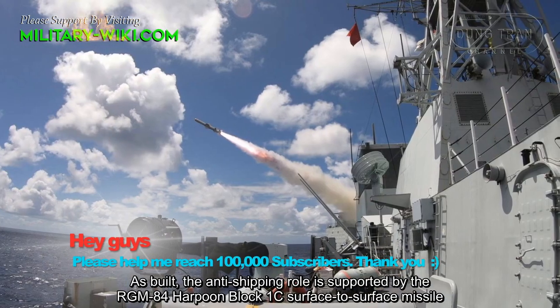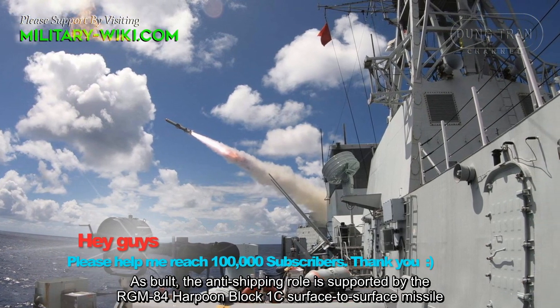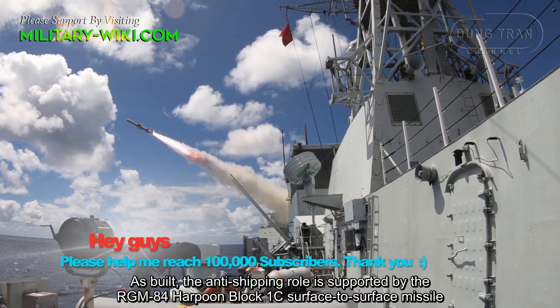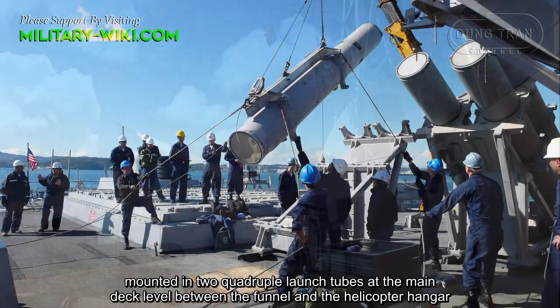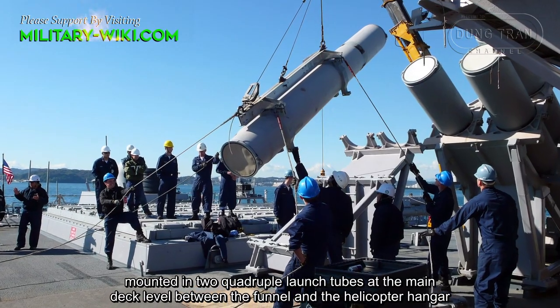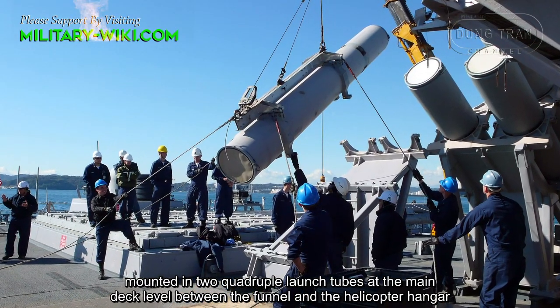As built, the anti-shipping role is supported by the RGM-84 Harpoon Block 1C surface-to-surface missile, mounted in quadruple launchers at the main deck level between the funnel and the helicopter hangar.